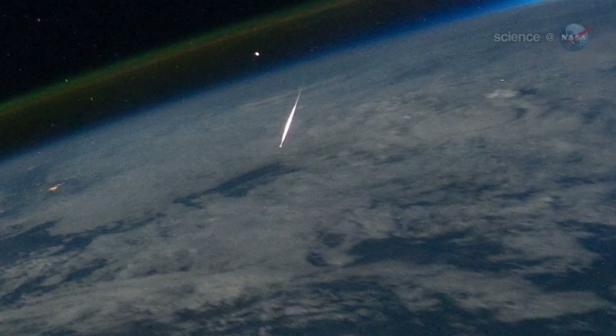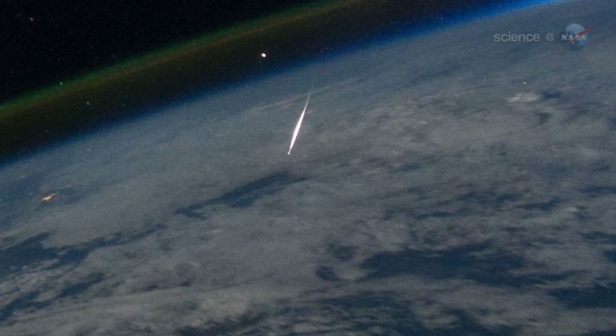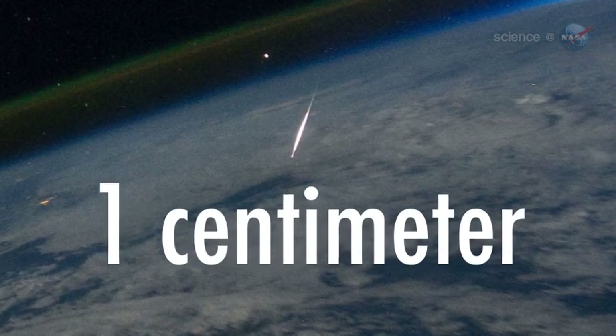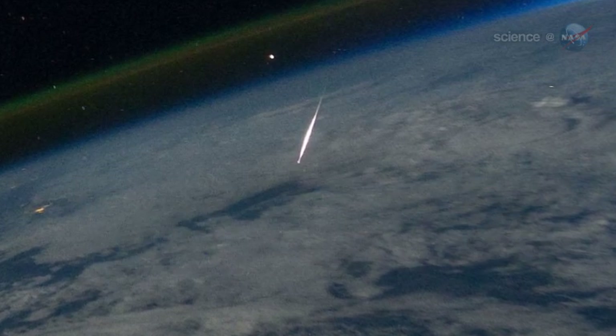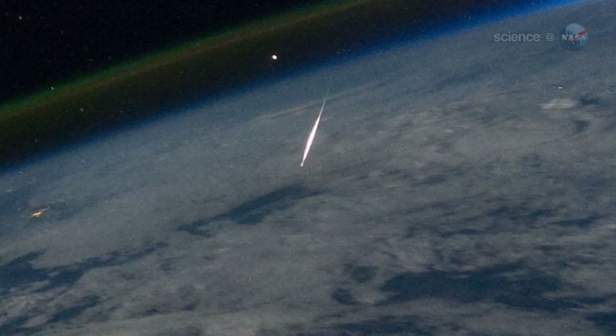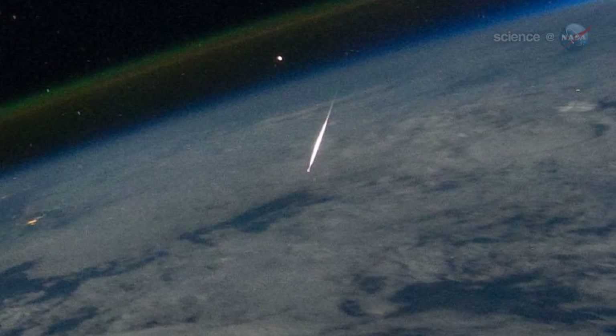Cook has analyzed the image. Based on the meteor's apparent brightness, he believes Guerin caught a nugget of comet debris about 1 cm in diameter, hitting the atmosphere at 132,000 mph. The astronomical magnitude of the meteor was about negative 3. "Very nearly a fireball," says Cook.